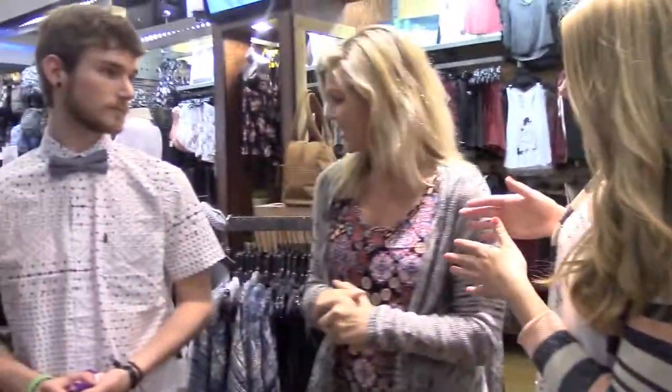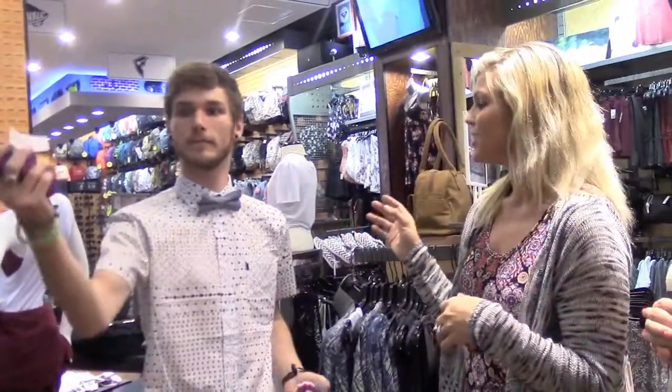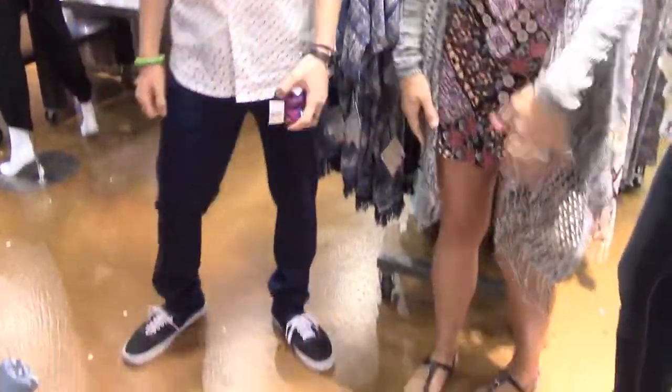And then explain what Ryan's got on. What Ryan has on is your typical button-up shirt for the guys — it's an actually really chic printed shirt, very lightweight — paired with a bow tie to add a little pop, some navy chinos, and some black tinnies.